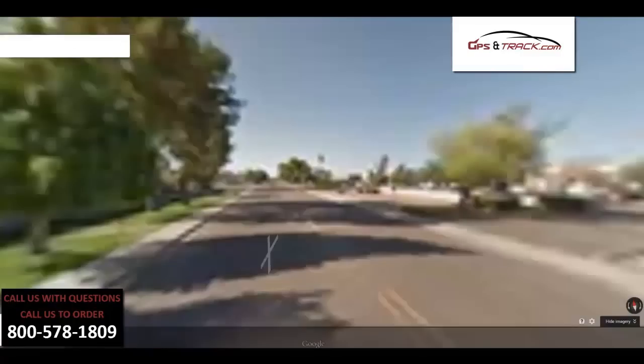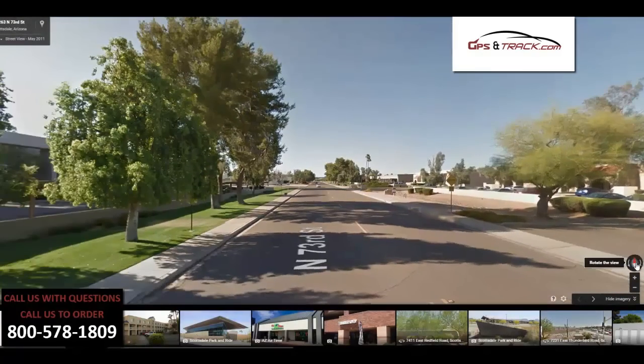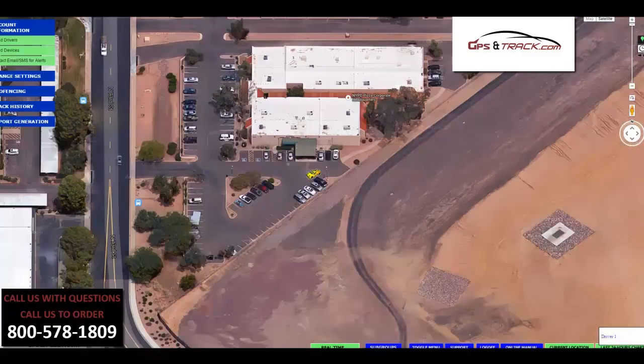This allows us to see not only where we are from the sky, but from the street. This is pretty good, especially if you're tracking employees. They might be in a strange location, and you're able to see not only where they're at, but the context of where they're at.